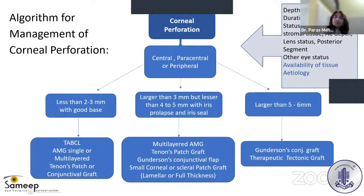If the perforation is larger than 3 mm but less than 4–5 mm with iris prolapse and iris seal, then a multi-layered amniotic membrane graft, a Tenon's patch graft, or a Gundersen's conjunctival graft or pedicle conjunctival graft can be used. A small corneal or scleral patch graft — either lamellar or full thickness — is also an option depending on the type of perforation.